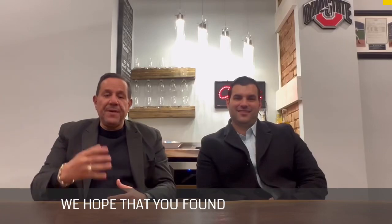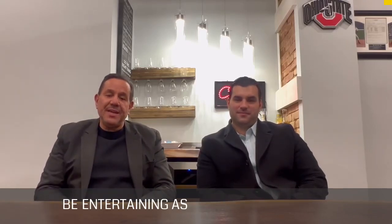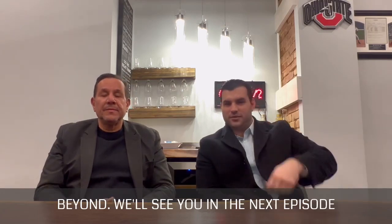We hope you found this episode entertaining as well as informative. If you have any real estate questions regarding Staten Island, feel free to contact us — information is below. Remember, we cover 10301 to 10314 and beyond. We'll see you in the next episode.